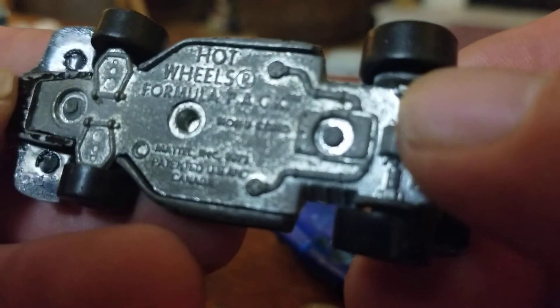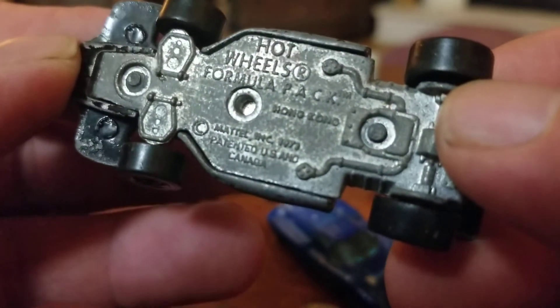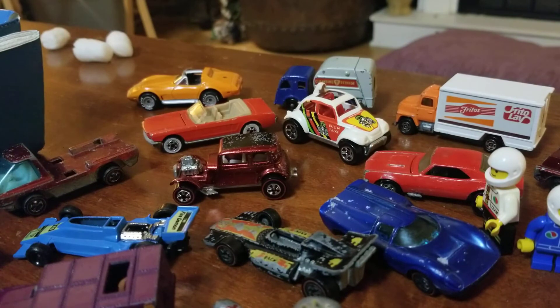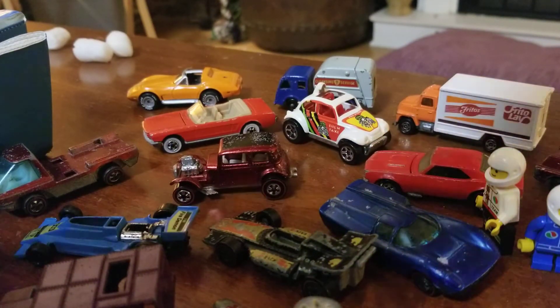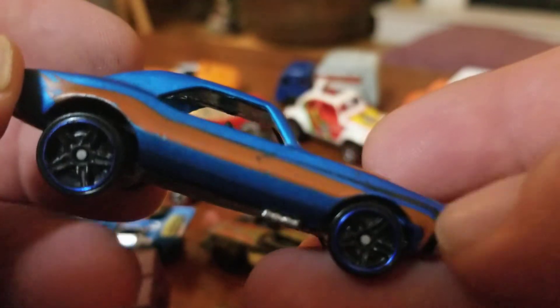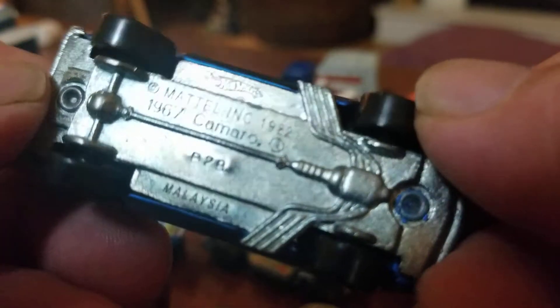Got a Hot Wheels Formula Pack, 1973. And here's a 1982 — oh, that's a nice one. 1982, 67 Camaro. I've not seen this one before either. Very cool.